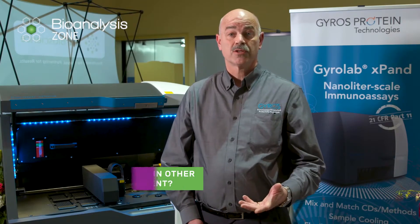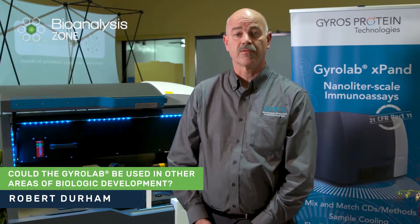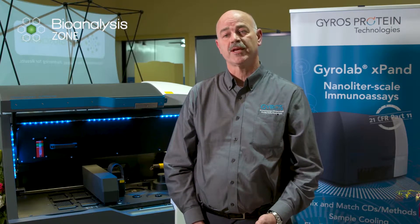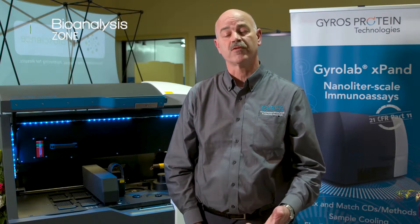The Gyrolab can also be used in other areas of biologics development like in discovery and preclinical drug development, as well as CMC manufacturing and bioprocess. We're currently expanding our menu of tools to support bioprocess with kits for titer and host cell contaminants, as well as a new module to allow for the measurement of affinity.